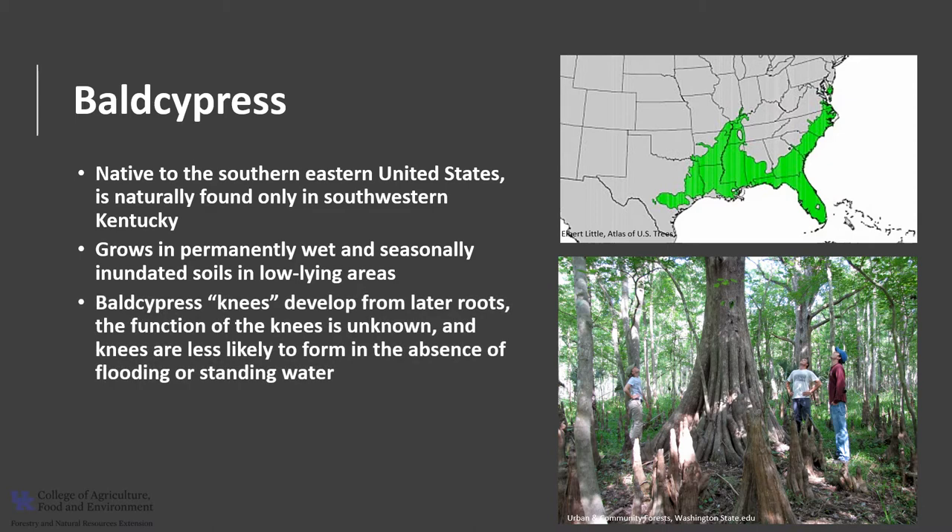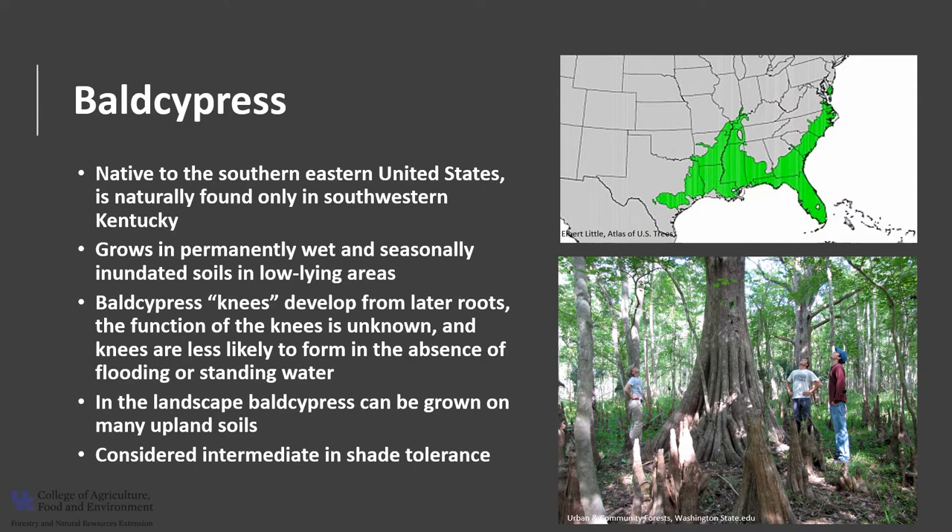Bald Cypress knees develop from lateral roots that rise into a cone-shaped structure, and the knees vary in height depending upon water level. The function of the knees is unknown, but many consider them to assist in supplying oxygen to submerged root systems. Knees are less likely to form in the absence of flooding or standing water. When planted in the landscape, Bald Cypress can be grown on many upland soils.